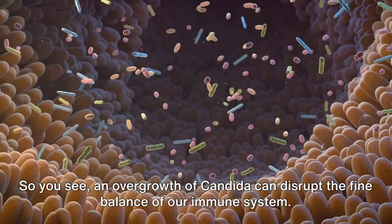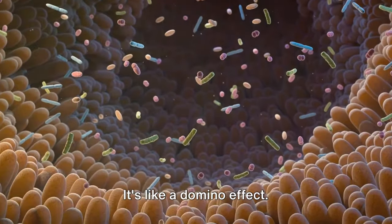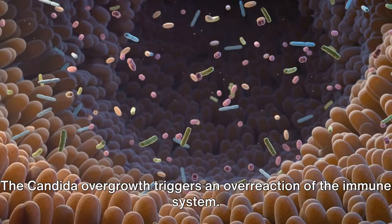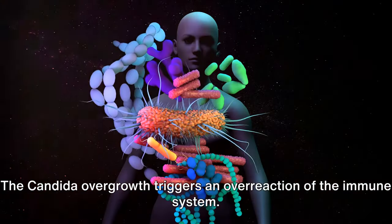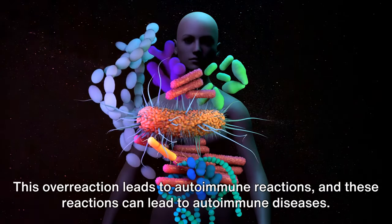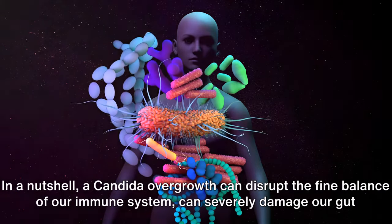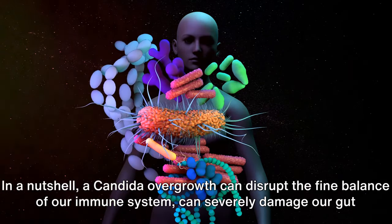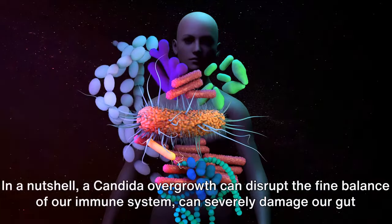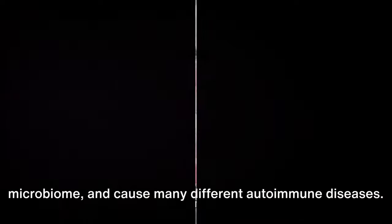So you see, an overgrowth of candida can disrupt the fine balance of our immune system — it's like a domino effect. The candida overgrowth triggers an overreaction of the immune system. This overreaction leads to autoimmune reactions, and these reactions can lead to autoimmune diseases. In a nutshell, a candida overgrowth can disrupt the fine balance of our immune system, severely damage our gut microbiome, and cause many different autoimmune diseases.